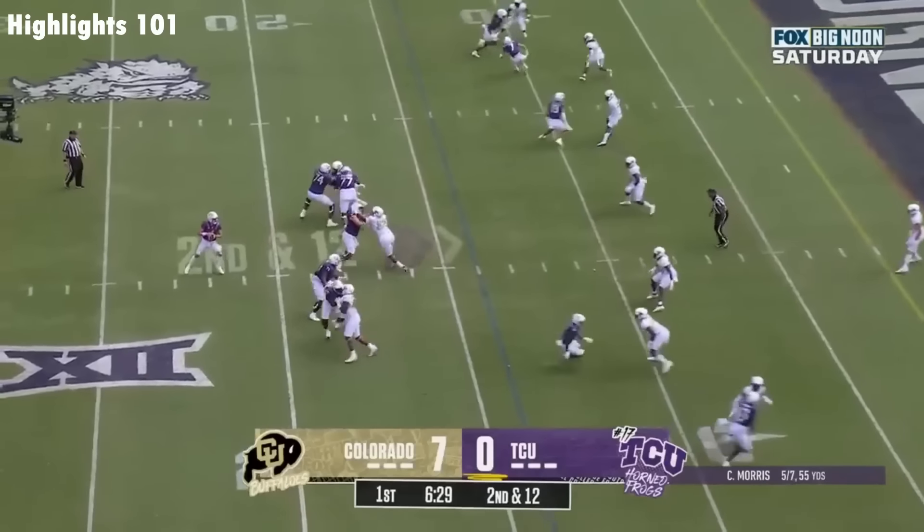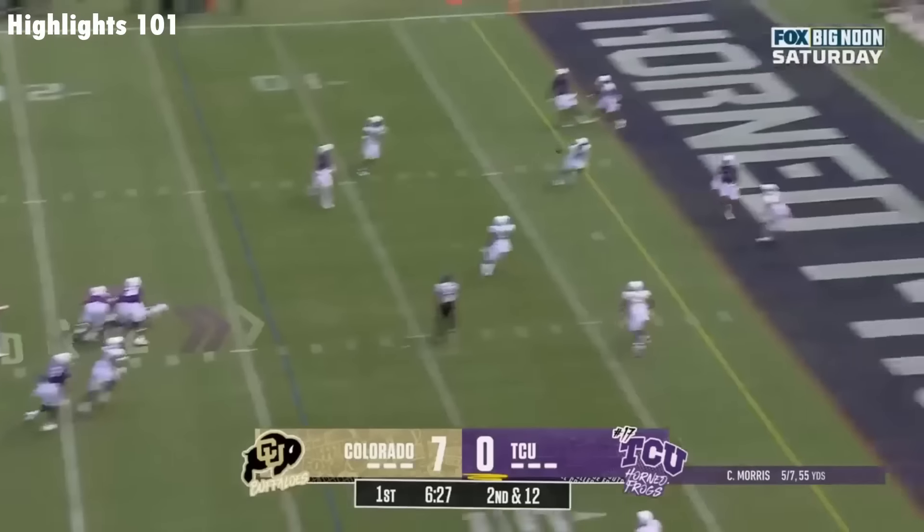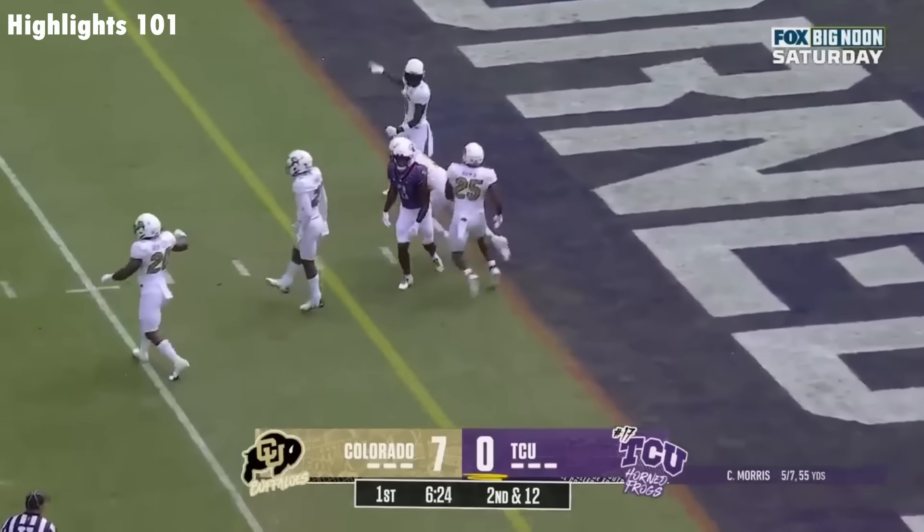Three receivers at the top of your screen. Morris over the middle and intercepted in the end zone.